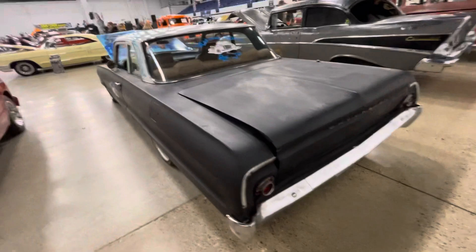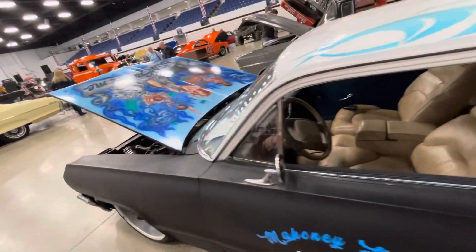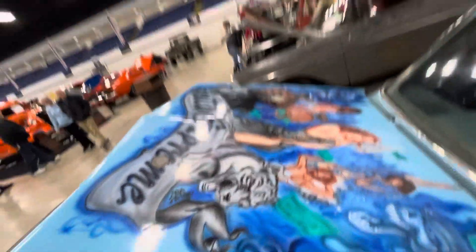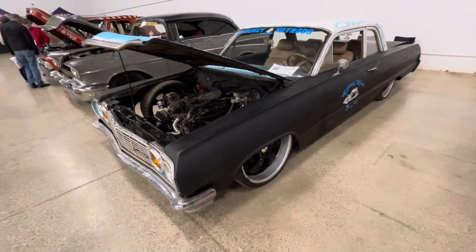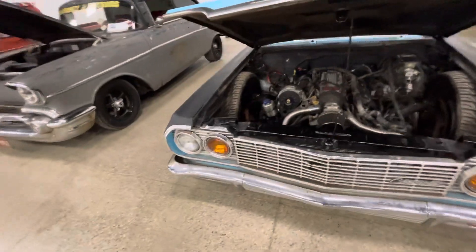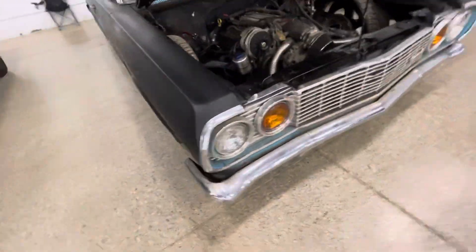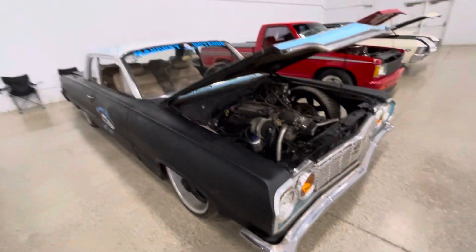Chevrolet Biscayne. Everything looks good on it except the year. So either they made a mistake or I made a mistake, but somebody made a mistake. Because this front end is definitely not a 64 — look at the little peak. 64s are flat.